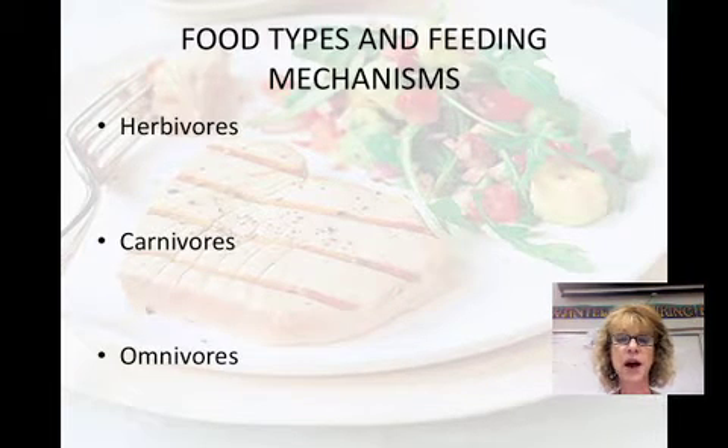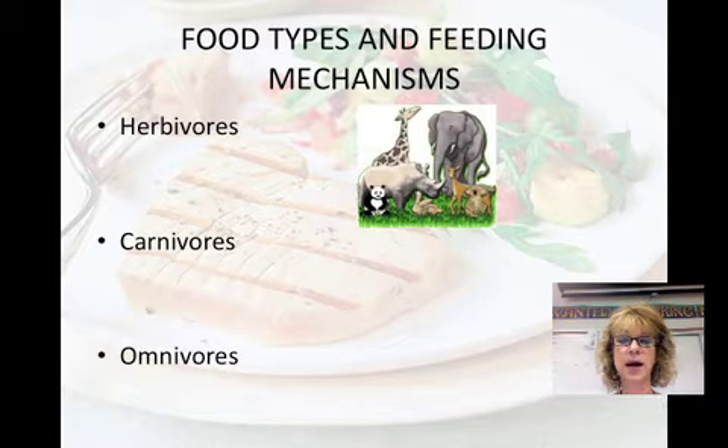We classify animals based on the food types and feeding mechanisms that they use. Most animals are opportunistic feeders, but there are three general dietary categories. Herbivores eat mainly autotrophs, which include plants and algae. Examples are gorillas, cows, hares, and snails.